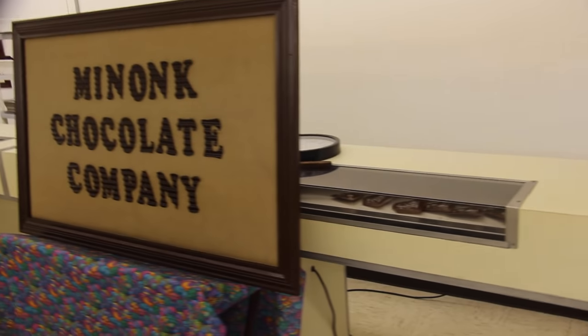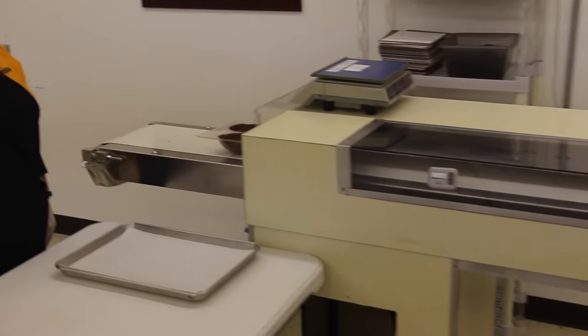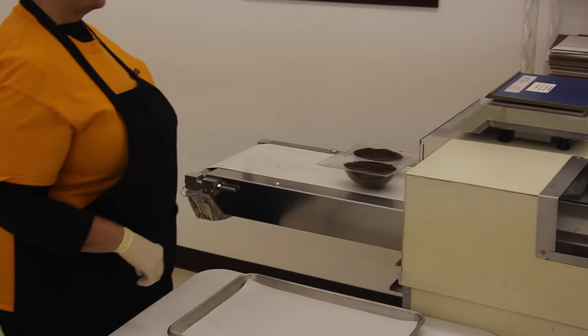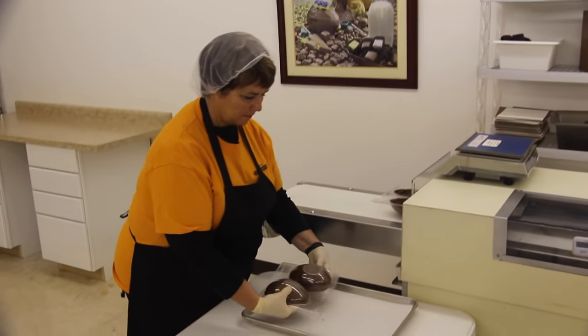The eggs travel in the tunnel for 30 minutes. Then Kim pops out the chocolate eggshells from the candy molds.